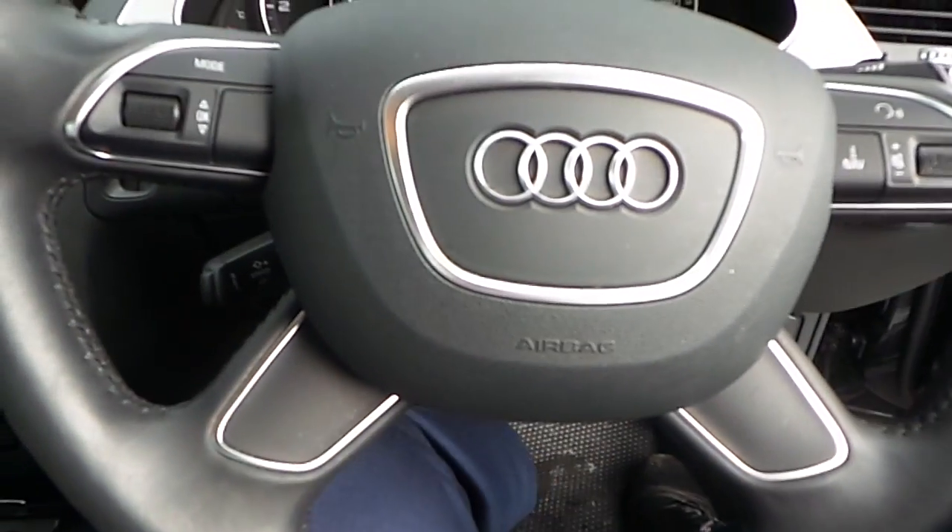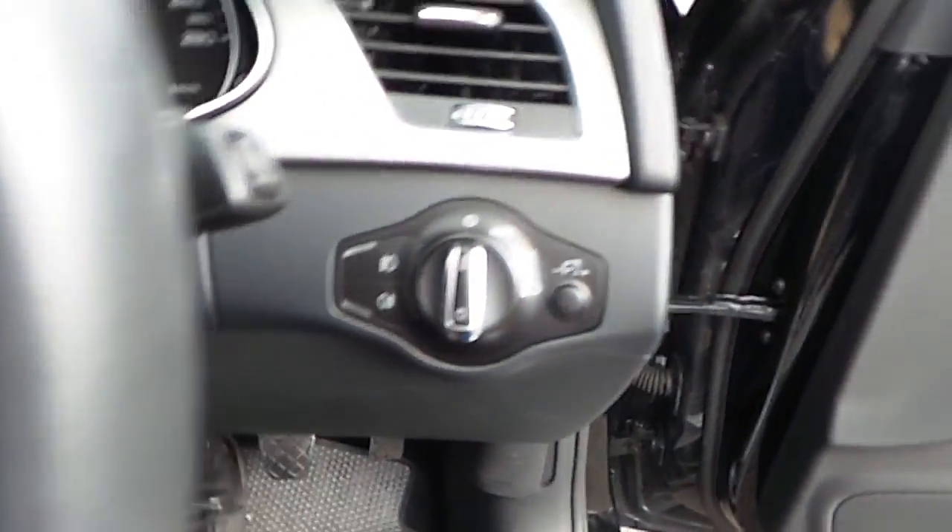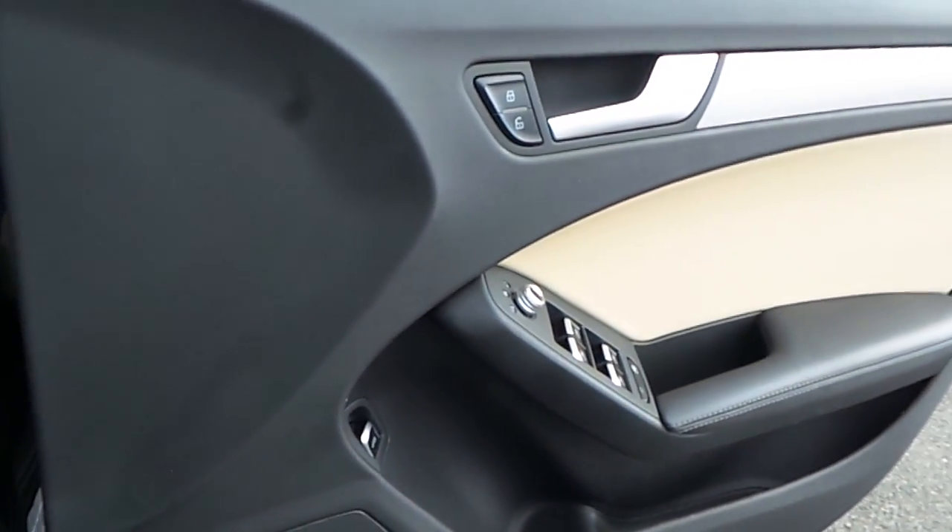Cruise control, a 4 spoke multifunctional steering wheel, auto daytime running lights, electric windows all round, and electric heated mirrors.